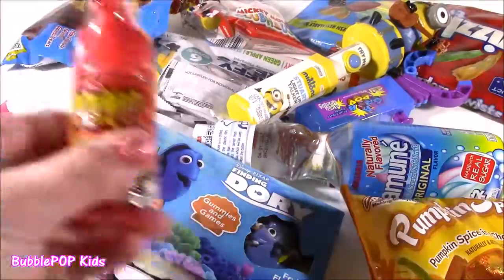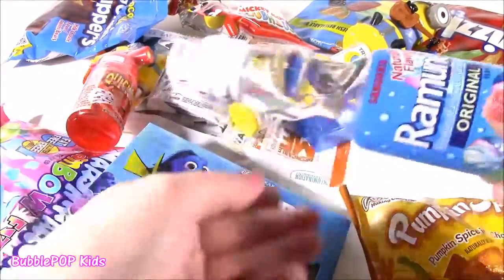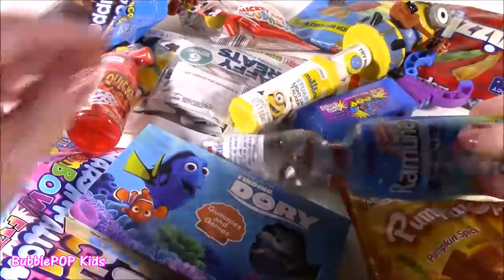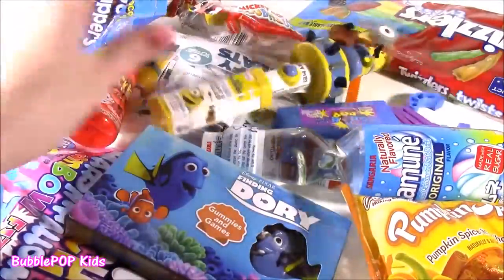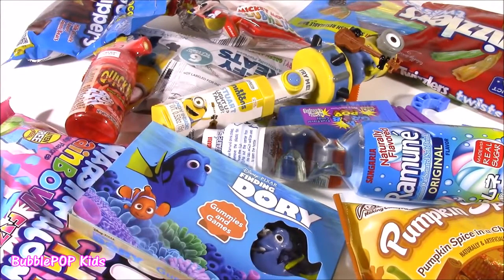So many new ones. Everything from — look at this thing — Quick Blast Sprayer Candy. We get some Ramune Soda. I've never tried that before. Such a cool bottle. Minions, you name it. So what do you guys see? We start and look at each one one at a time. Let's do this. Here we go.